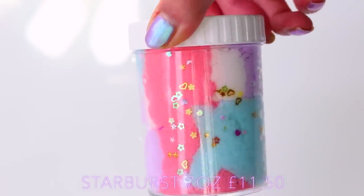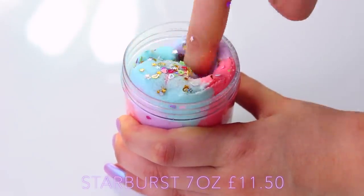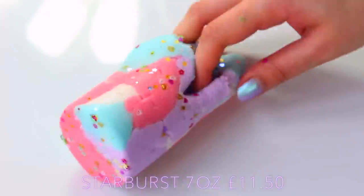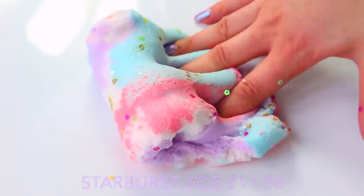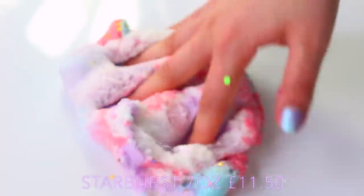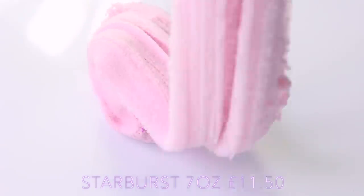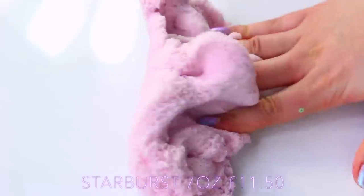Next up we have the Starburst Cloud Slime, but this actually has a slightly different texture from the one before in that it flows a lot more smoothly. I think it's a more fluffy slime — there are obviously added ingredients in there — and it comes already marbled so you don't have to mix it to see what the colors look like next to each other. It comes with little nail confetti as well and as you can see it just flows like a dream. It's a lot less thick than the other slime — more of a creamy, buttery slime.